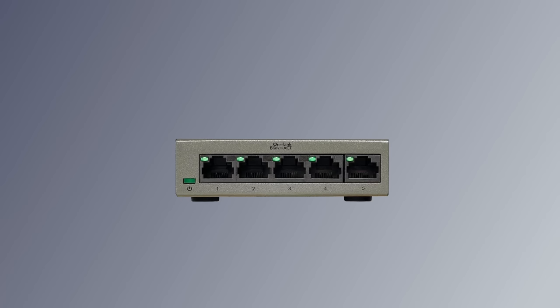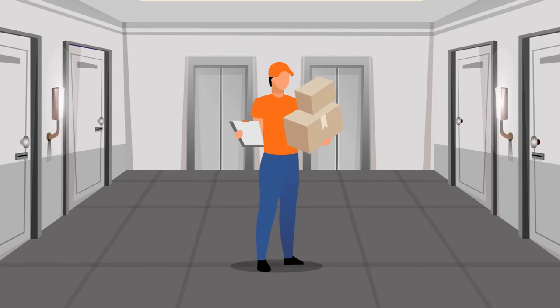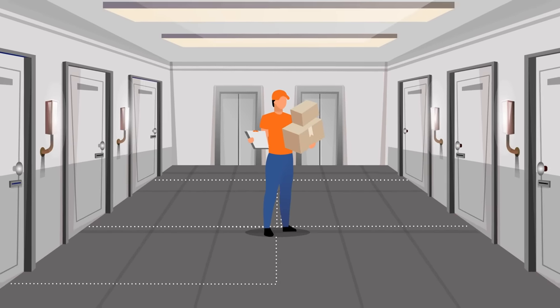First, the switch. It's made to allow very fast, very efficient communication between devices on the same network. So you might have a printer, a couple of computers, a storage system, all on your local network. They most efficiently talk to one another through a switch. It's like an internal postman that delivers packages just inside an apartment building.